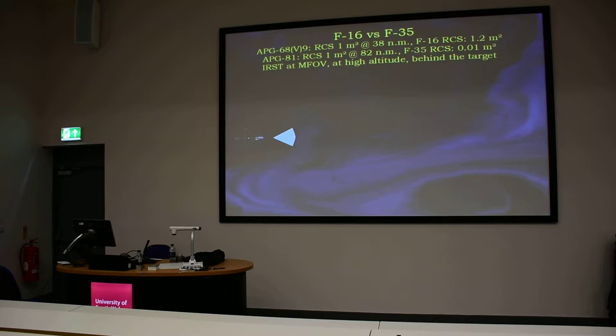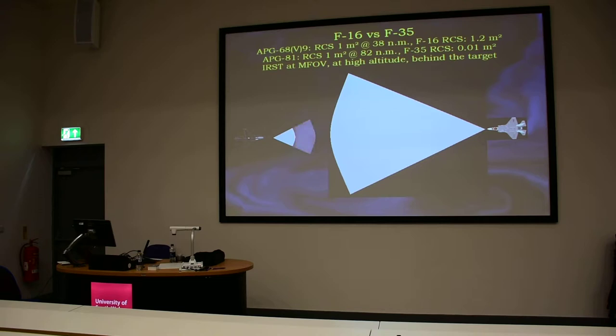This is the Active Electronically Scanned Array APG-83. We made some simulations during last month and these are the results from our work, which is still unpublished, but I think they are quite accurate. This is the detection range of an IRST in medium field of view. We have wide field of view, medium, and narrow. This is a medium field of view in rainy weather. One major problem of IR systems is that they are prone to weather — if there is rain or moisture, the detection is much lower.